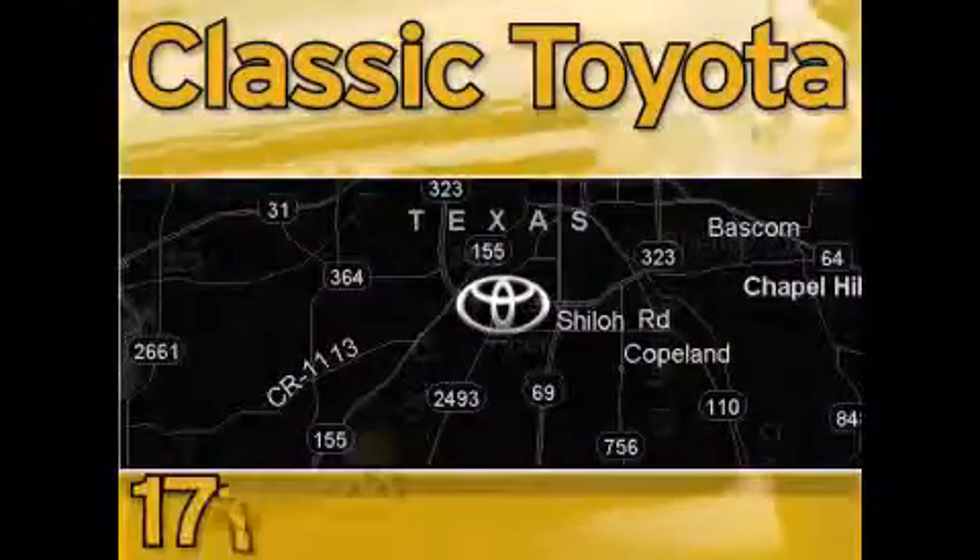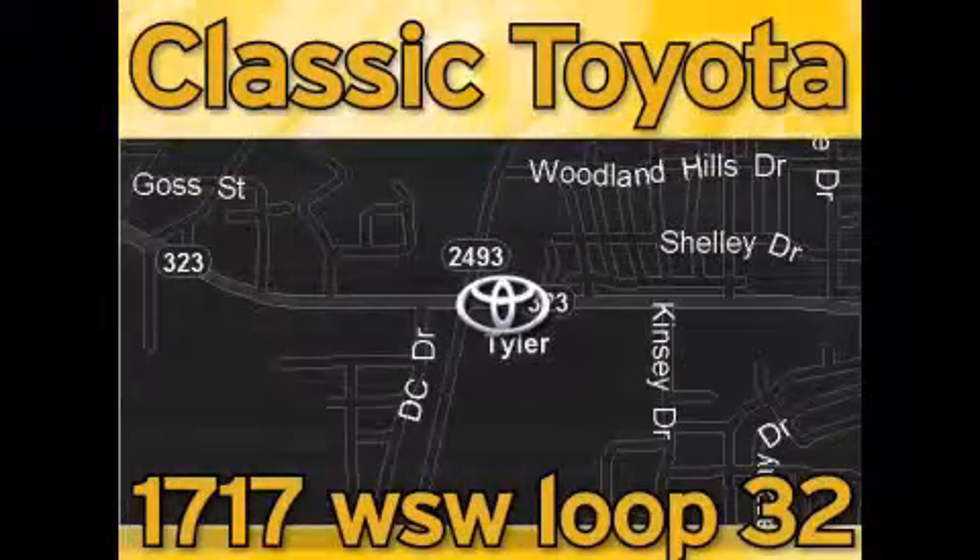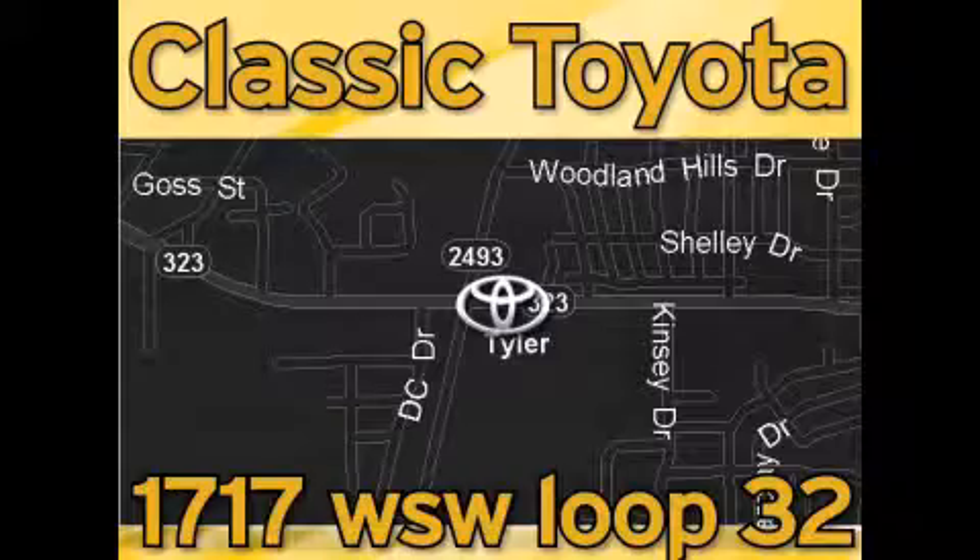Classic Toyota is located at the intersection of Old Jacksonville and Loop 323, across from the Brookshire's Warehouse and Home Depot. Our goal is to exceed all of your expectations, and to ensure that you'll return for future visits. We'll be right back.